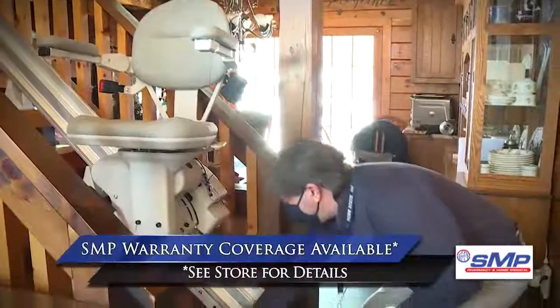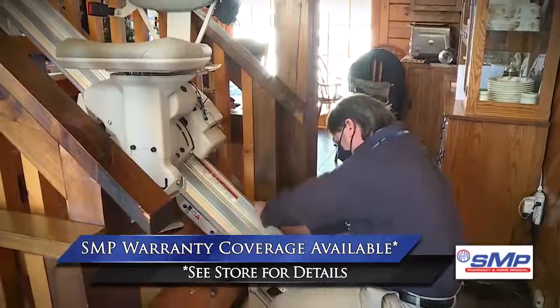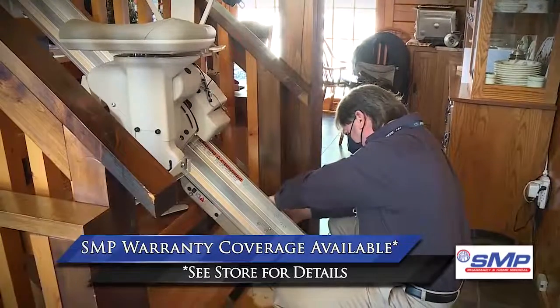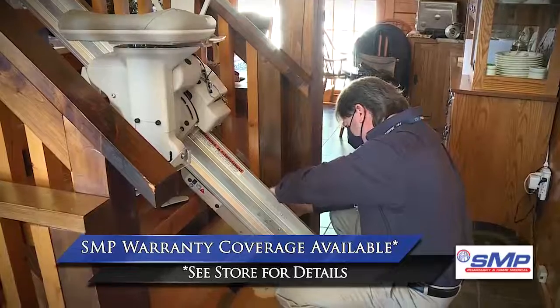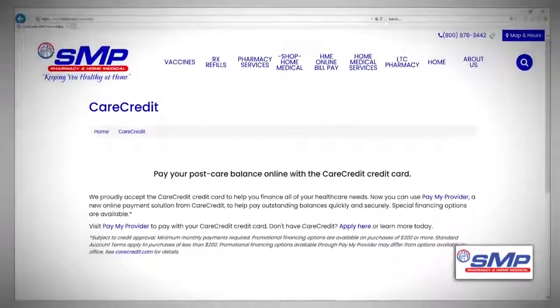Rest assured that SMP is fully licensed, insured, and accredited, with all stair lifts offering a warranty. Maintenance plans are available too, offering additional reassurance. If cost is an issue, financing options are available through CareCredit.